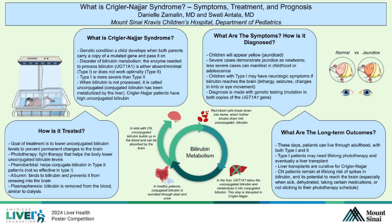Albumin is a treatment option that can bind to bilirubin and prevent it from reaching the brain. Or, your doctor may opt for plasmapheresis, in which bilirubin is taken out of the blood, similar to a dialysis machine.